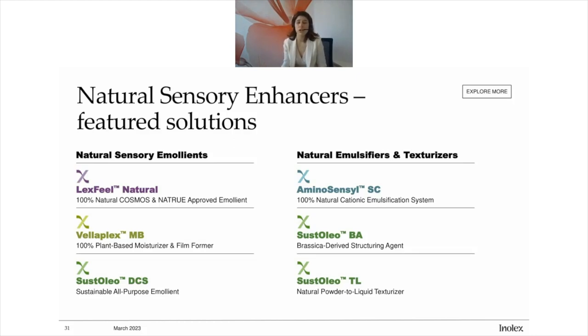Some of the key technologies here on the emollients side: Lexfield Natural is one of my favorite emollients — not only does it feel nice, light, and dry, it also has a really amazing naturality and sustainability profile. It has achieved Cosmos certification, Natrue, and actually every natural certification that we certify our products to, Lexfield Natural holds. So whatever your sustainability requirements, that's a great go-to emollient.